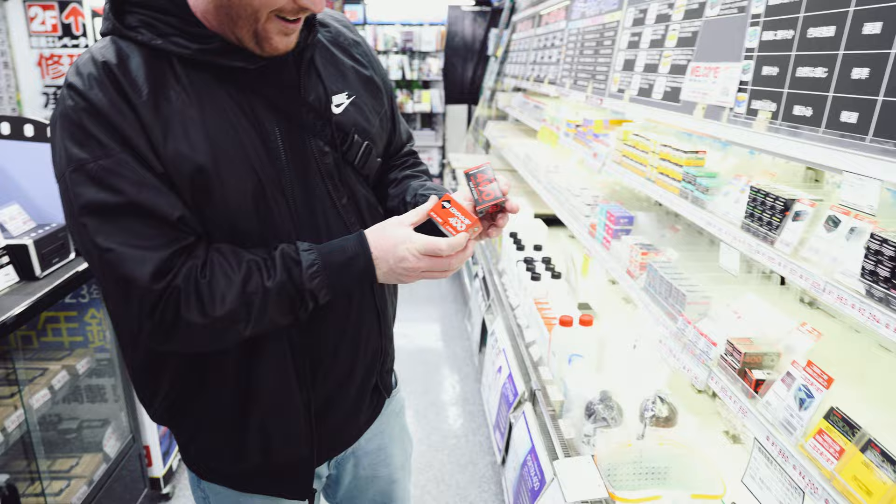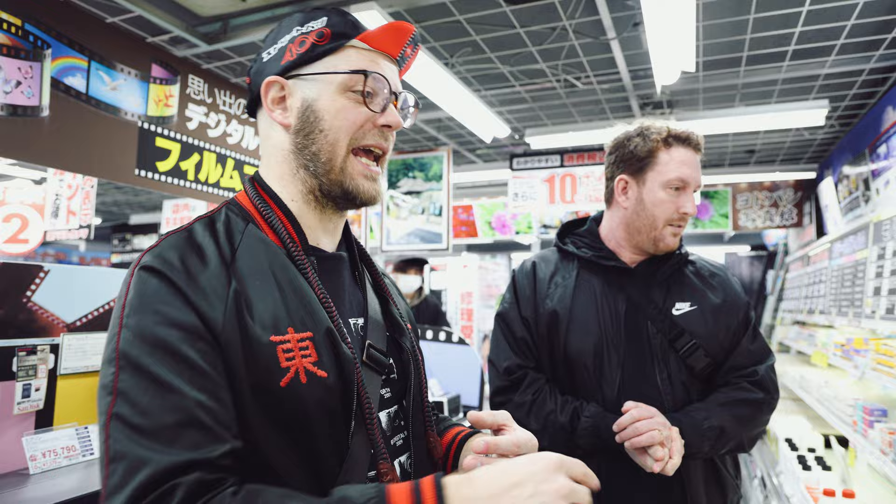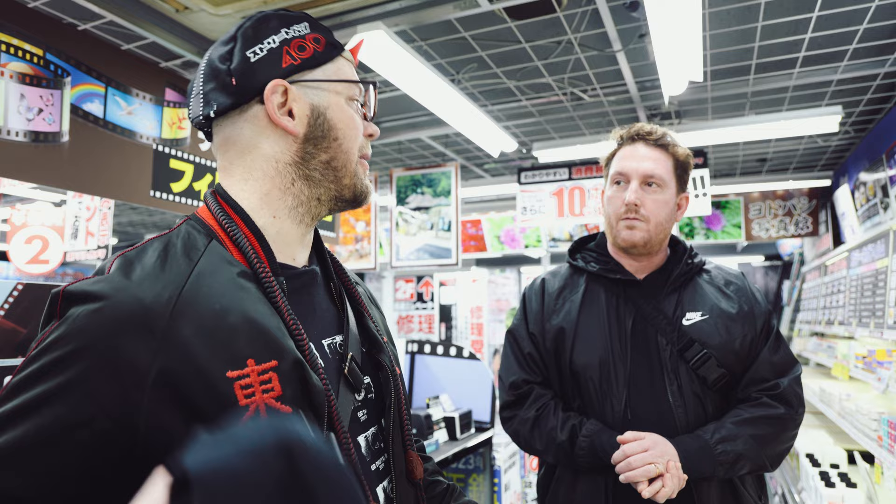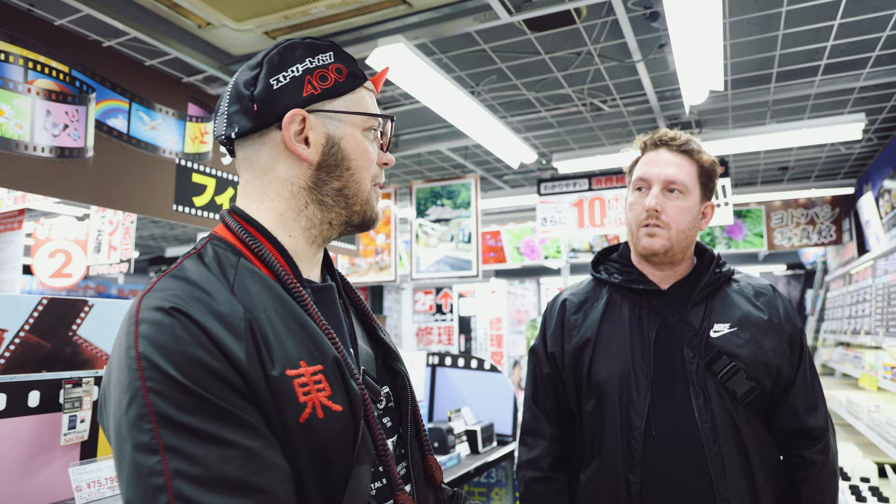Prices of film have gone up. Japan is in a bit of an unusual state because the yen has just tanked. All of the film is produced overseas and has to come back into Japan, so the exchange rate has made it so that film is way more expensive here than pretty much anywhere else — which isn't favorable for Japanese film photographers. I actually get my film sent from the US rather than buy it here, because it's cheaper. Which is a shame.